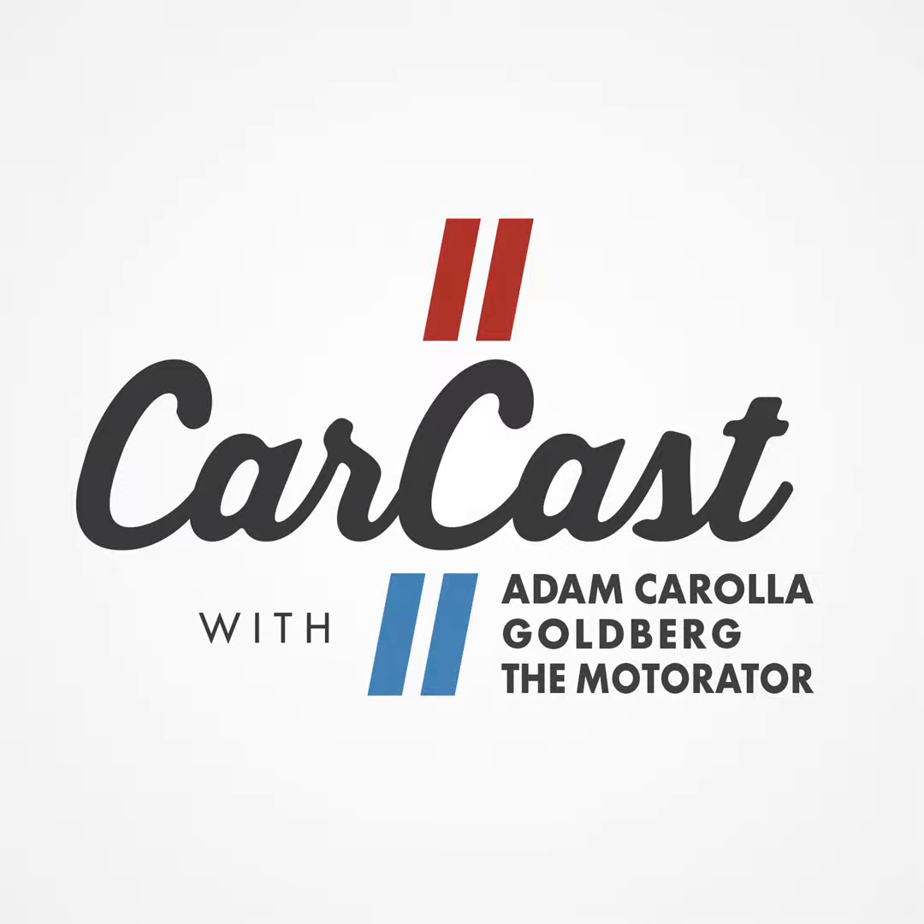Hello, welcome to CarCast. I'm Matt the Motorator D'Andrea here with Bill Goldberg. Happy Hanukkah! Are you getting a garage for Hanukkah? I'm not getting it for Hanukkah, but if Hanukkah was in two weeks maybe.